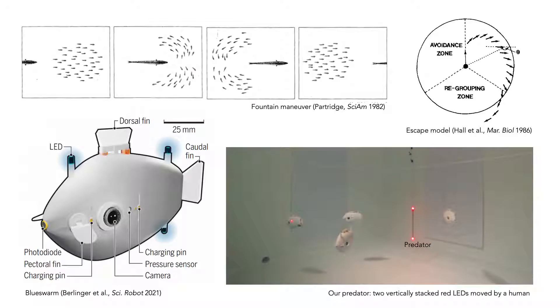During a fountain maneuver, a school of small and aligned fish is approached from behind by a larger predator. The small fish encircle the predator and reunite behind it. Basic heading alignment can be achieved with simple averaging algorithms. For the escape part, a fish keeps the forward-moving predator at the constant angle theta, and a fountain-like trajectory results.